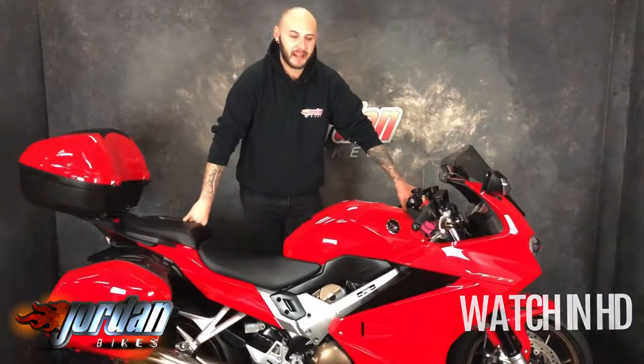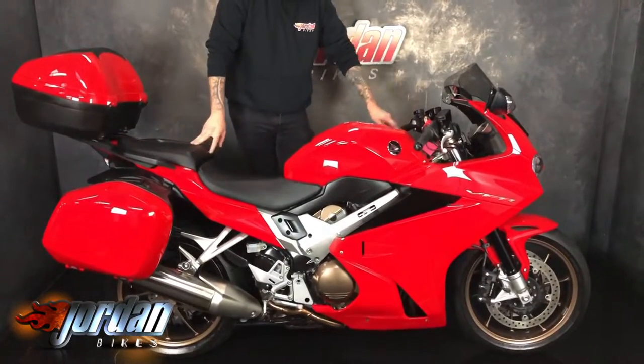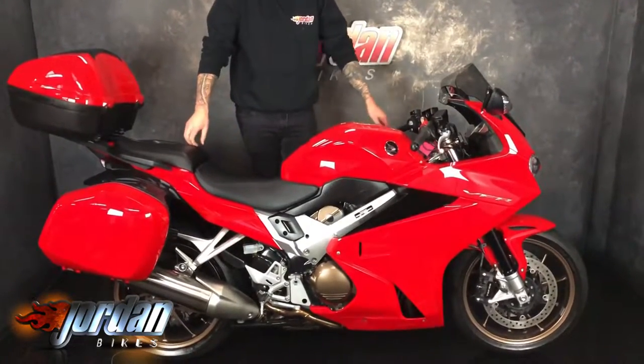How are you guys, it's Joe from Jordan Bikes and today I've got to sell this absolutely stunning Honda VFR 800. This one's a 2015 Honda, 65 plate — it's a cracking bike, super super clean and it's only done 5,608 miles.